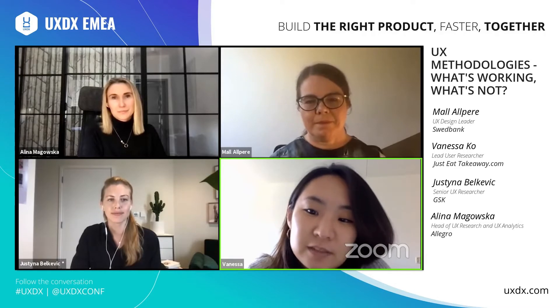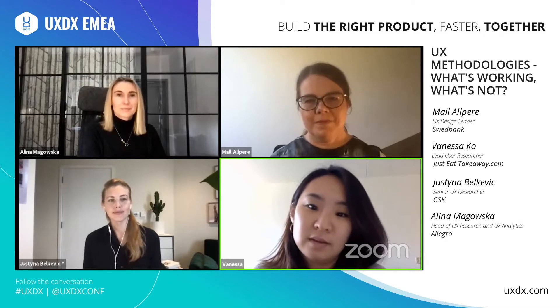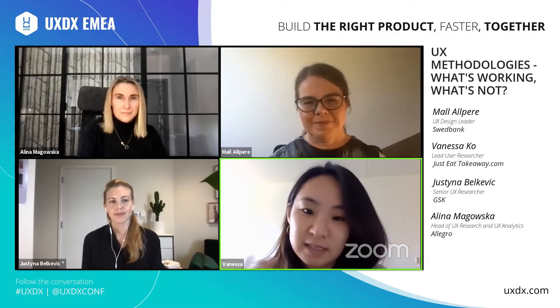Vanessa, in your great talk, you mentioned that one of the fundamental principles for building the right product is to make data and user research work together. Could you please expand on how you make it work for your projects, and what are the benefits and challenges of mixing those methods together? I think let's start with breaking some misconceptions. There's a common idea that data and research functions, especially in large organizations, are completely different. But at the end of the day, they're both insights functions, and they provide evidence to make better product decisions. When you're combining insights together, you're actually increasing the potential impact exponentially.